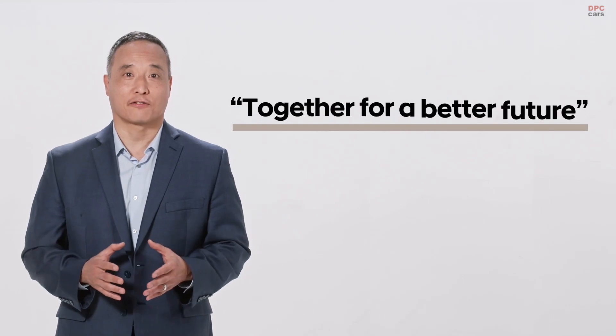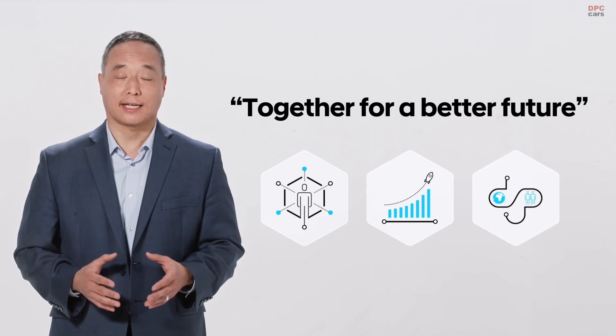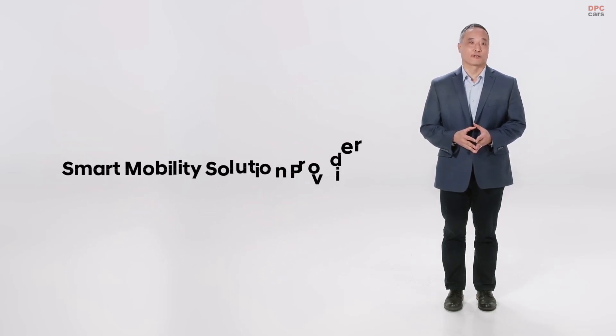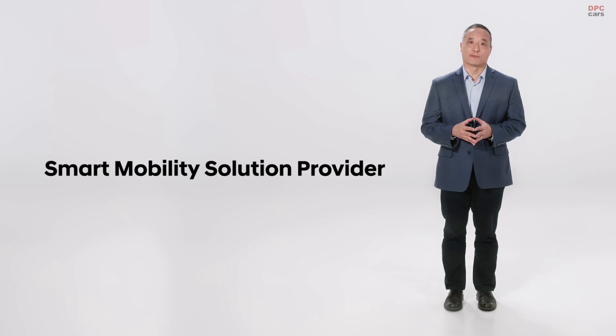I'm really excited to show you something we've been working on. There are a couple of things I'd like to mention first. First is Hyundai Motor Group's vision, which is together for a better future. This represents our commitment to customer satisfaction, responsible growth, and respect for people and the environment. Second is Hyundai Motor Group's mid-to-long-term strategy, which is to become a smart mobility solution provider.